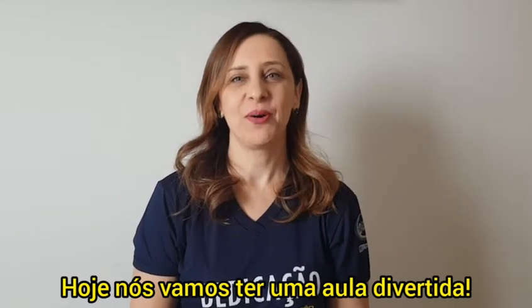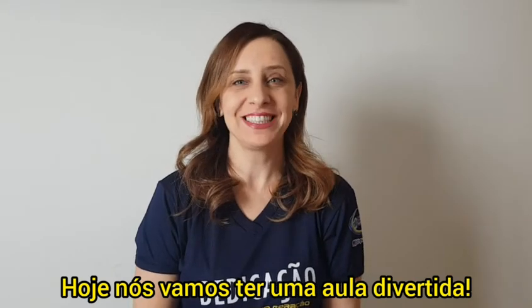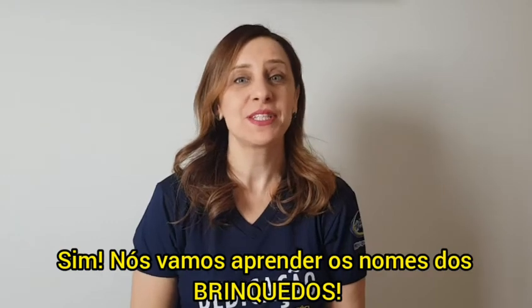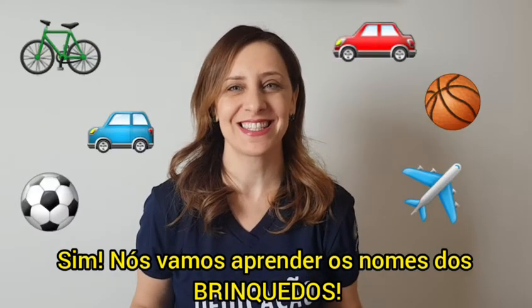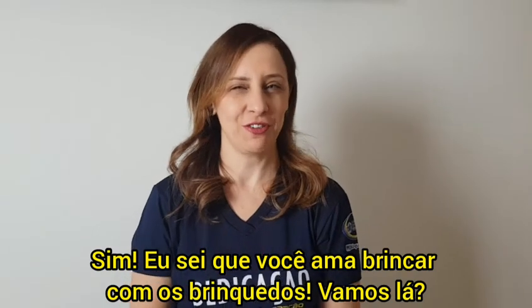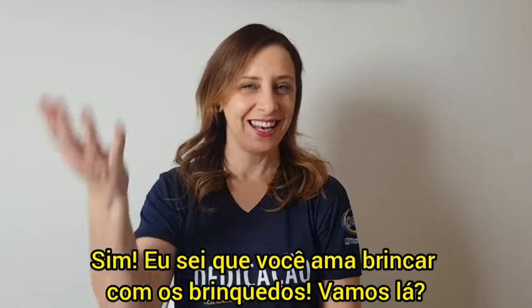Today we are going to have a fun class. Yes, we are going to learn the names of the toys. I know you love to play with toys. Let's go!